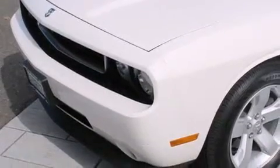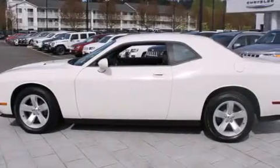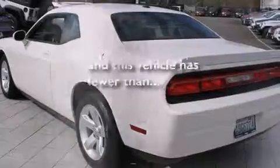The following features are also included: air conditioning with automatic climate control, a pass-through rear seat, cruise control, a leather-wrapped steering wheel, rear curtain airbags, full power accessories, a rear window defroster, traction control, solar control glass, and this vehicle has less than 10,000 miles.